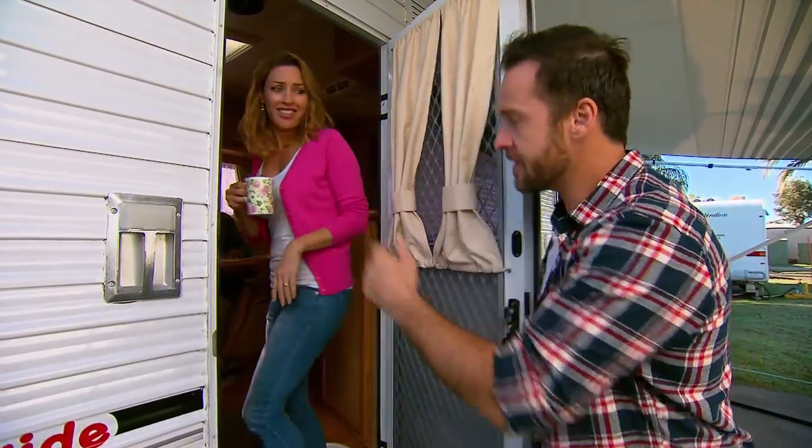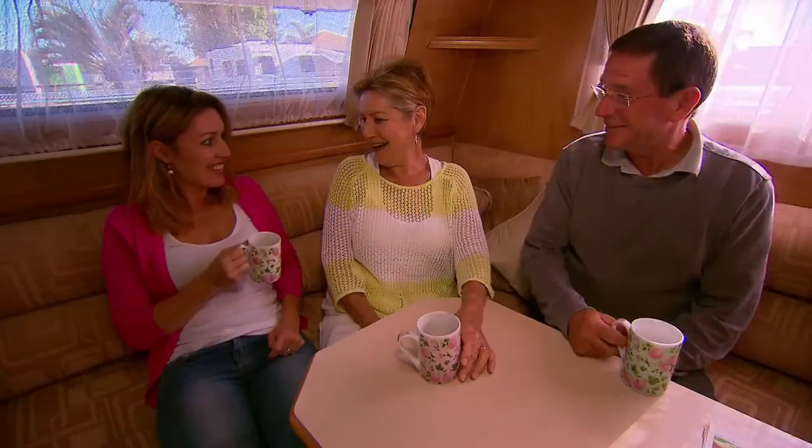Did she iron your shirt? She did. Family first. This is what family parks are all about.